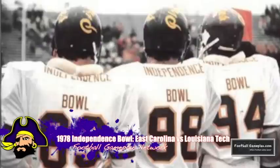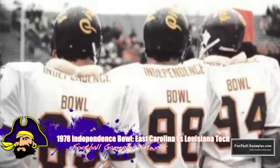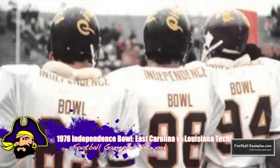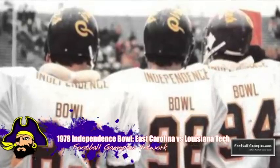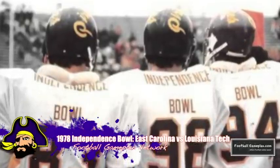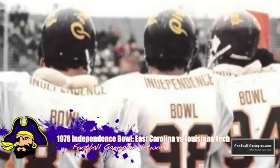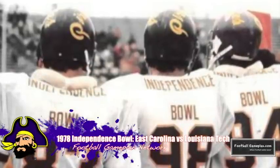Head coach Pat Dye led his East Carolina Pirates into battle versus the Louisiana Tech Bulldogs in the 1978 Independence Bowl. The Pirates were led by the spectacular play of defensive end Zach Valentine, who held a potent Bulldogs offense to only 13 points while the offensive side of the ball was on fire from the start, resulting in a 35-13 victory.